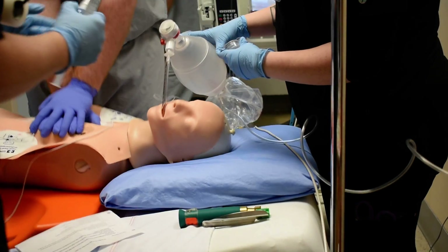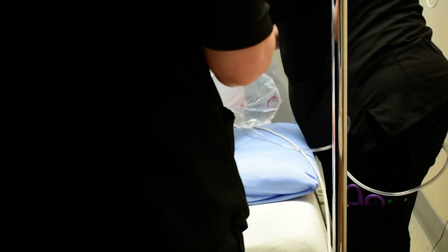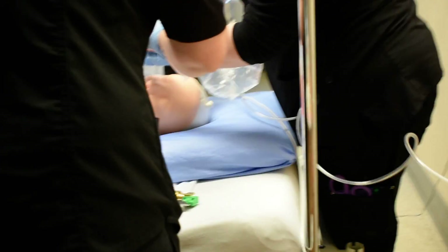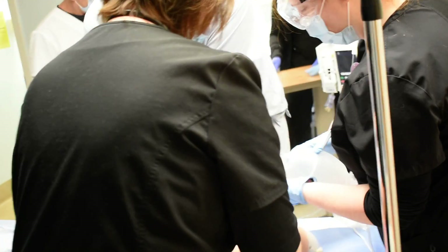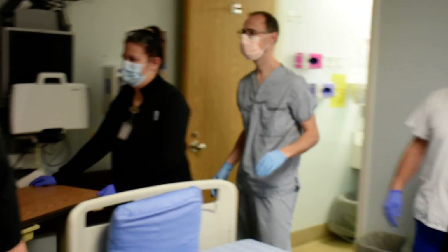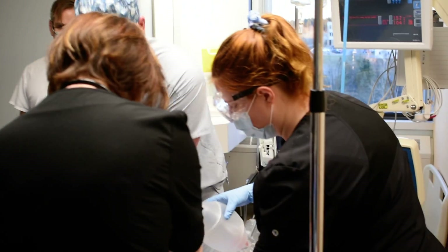We need to get this table organized for when the cart comes up. Jenna, can you organize that table when the cart comes up, please? We should have that over on that side of the room, because that's where the cart will come in. Has 0.5 of epi been given? Yes.